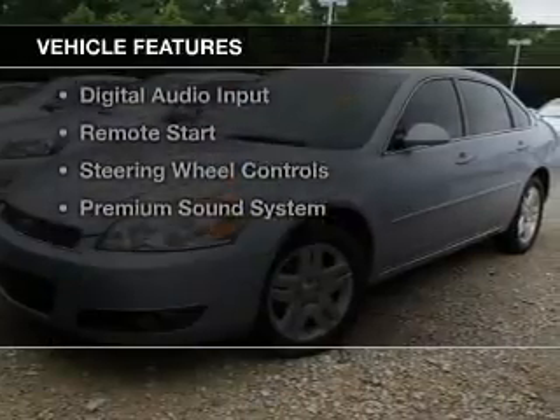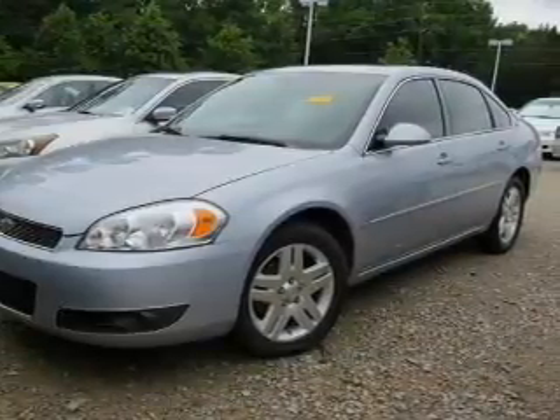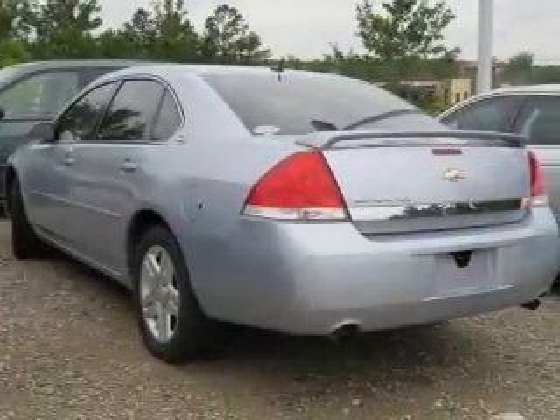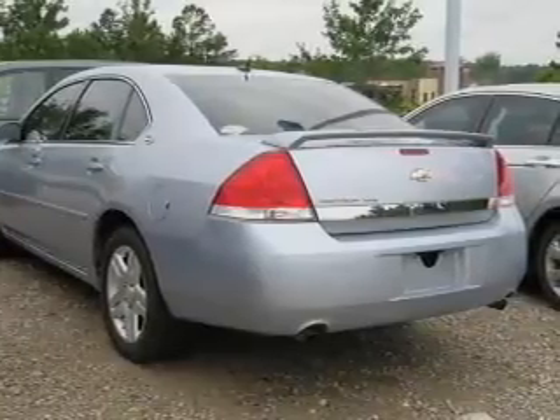The features include a power sunroof, internet connectivity, electric trunk, leather seats, heated seats, Sirius XM satellite radio, digital audio input, remote start, steering wheel controls, and a premium sound system.